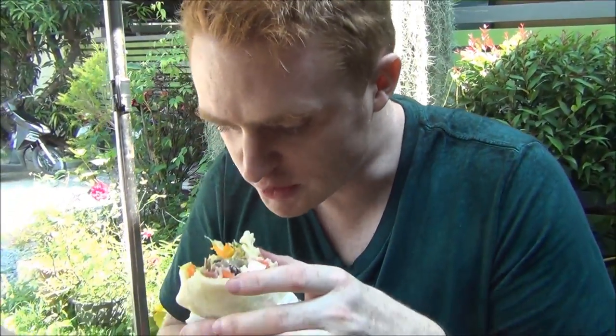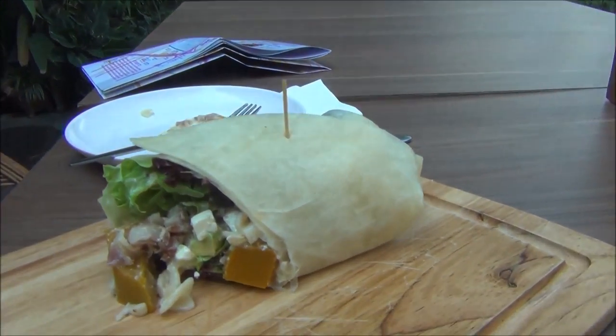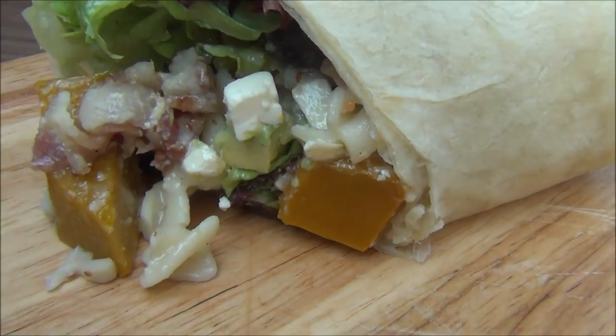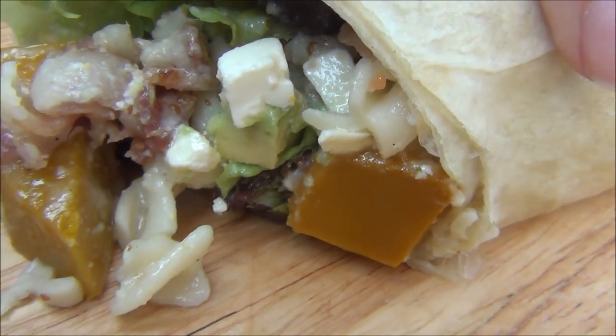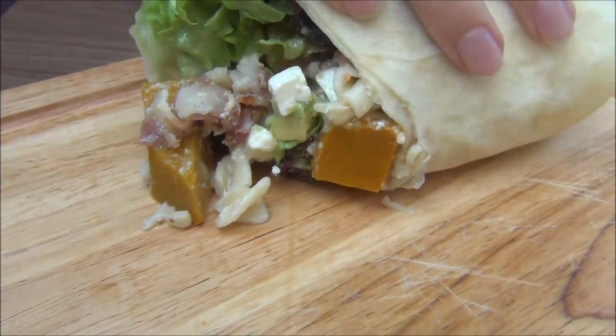These are some of the best wraps I've ever had anywhere. For me there are two star ingredients in this wrap. First of all the pumpkin — it just makes it nice and sweet. Also this wrap has raisins, which is something I've never had in a wrap or a sandwich before, but it seems to be quite popular in Thailand.